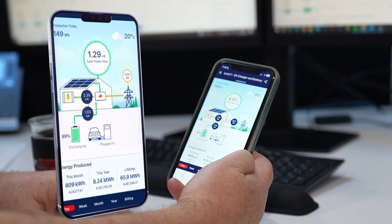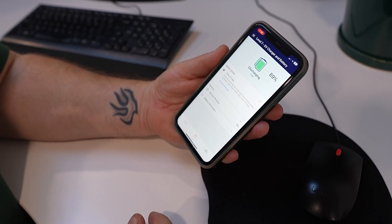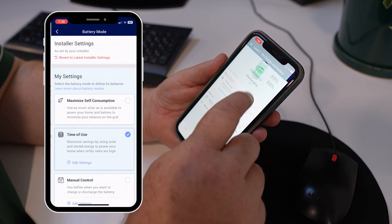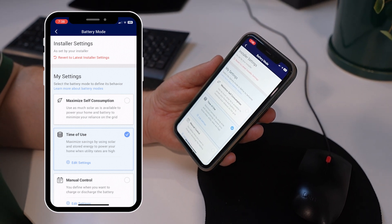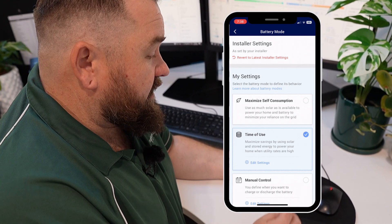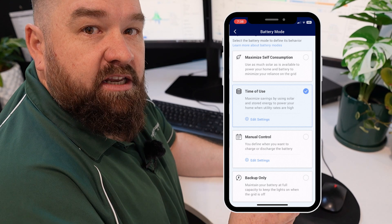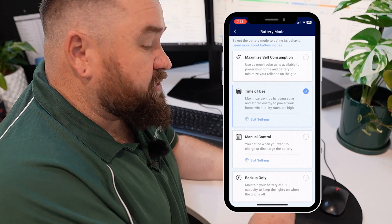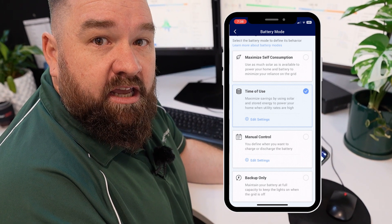One of the beautiful things about the SolarEdge ecosystem is it prioritizes self-consumption through automation before energy goes to the grid. Looking at the battery modes: you can set the system for maximizing self-consumption, using the energy stored in the battery. We also have time-of-use functionality, meaning you can set the times the battery charges and discharges to suit your use case. There's manual control — you can turn it on and off when you want — or backup-only mode, meaning if you're concerned about a blackout, you can hold the battery at 100% to keep yourself safe.